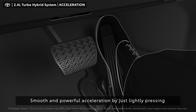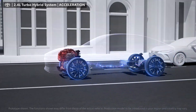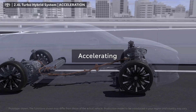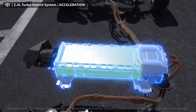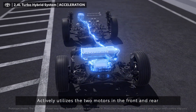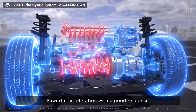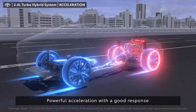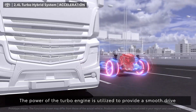This contributes to responsive acceleration. Utilizing the two motors front and rear on urban roads, by just slightly pressing the accelerator pedal the vehicle accelerates smoothly. In situations where you want to accelerate quickly over a short distance, such as merging on the highway, the vehicle actively utilizes the two motors in the front and rear to accelerate powerfully with a good response.